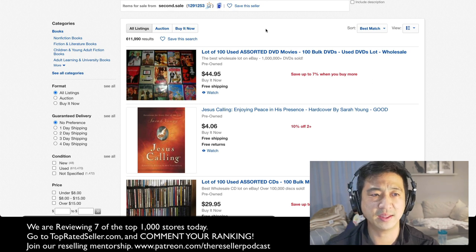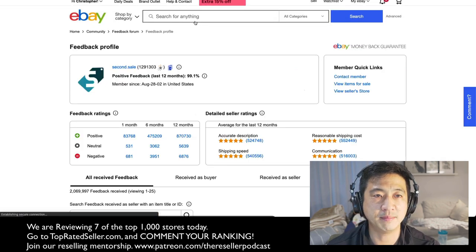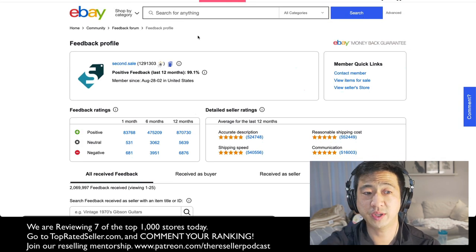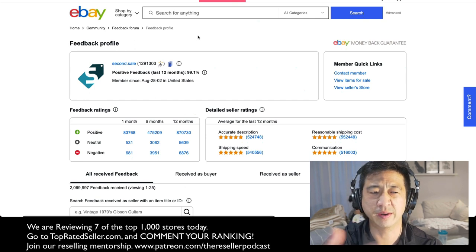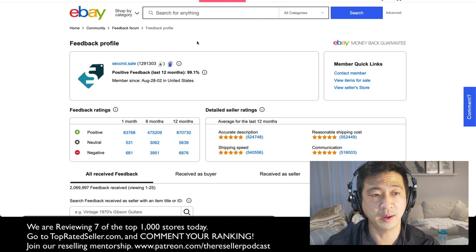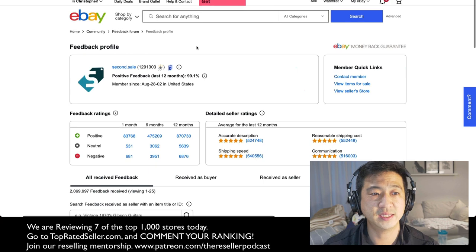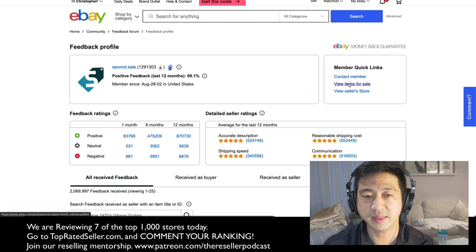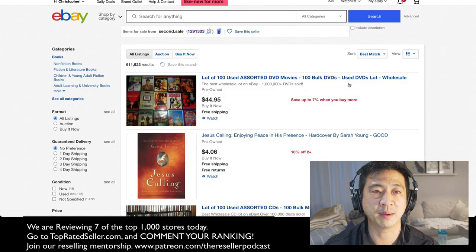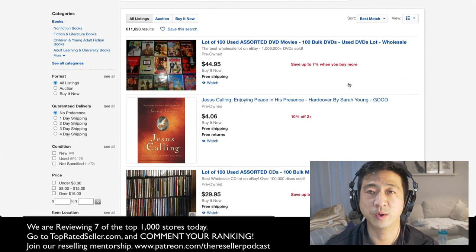So this is Second Sale — one of the largest stores, they might be top 100 or maybe top 10. 1.29 million feedback. It looks like they have around 400,000 sales a month, which is more than 10,000 sales per day. Kind of insane. This is a very, very large store. I think they might be the same store as Magpie, which is the largest store on eBay.